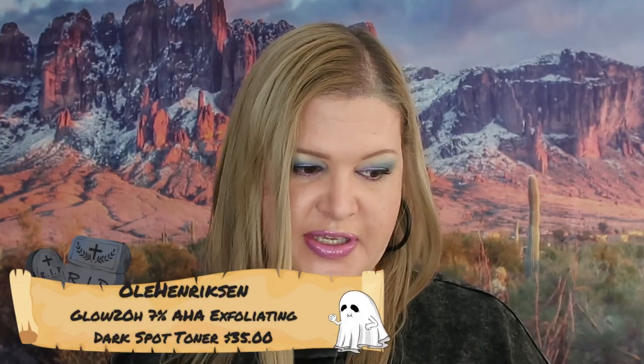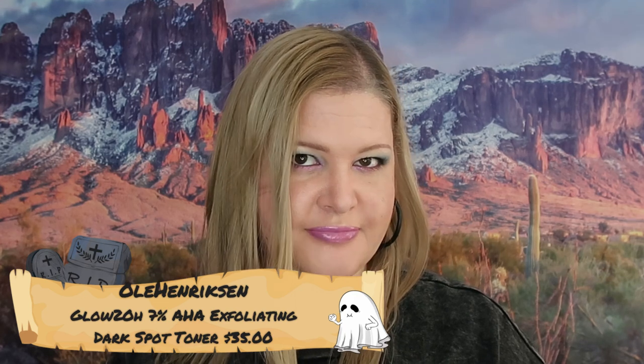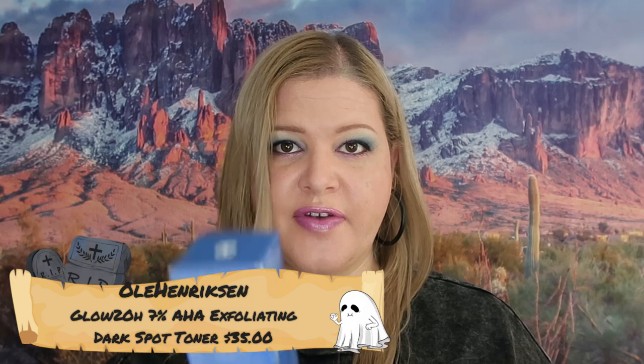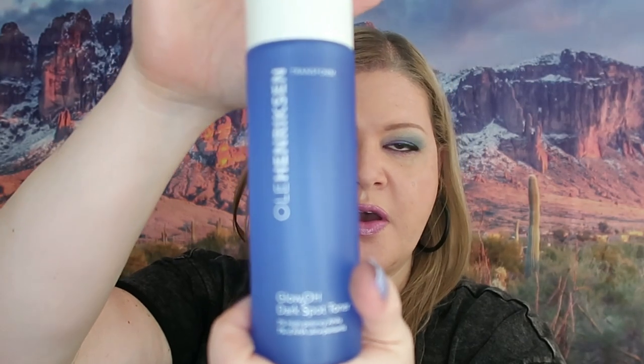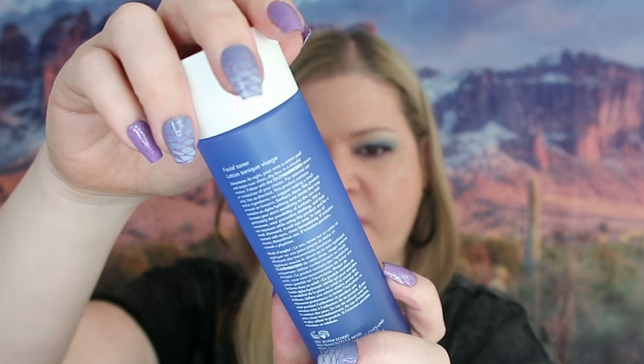The first thing we got here — I can never say this name, so I apologize if it doesn't come out right. It's All Harriskin, I'm sure that's not right. But anyways it retails for $35 and this is the full size. This is supposed to help with dark spots and helps your skin glow. I do love a good toner, so I am happy to try that.